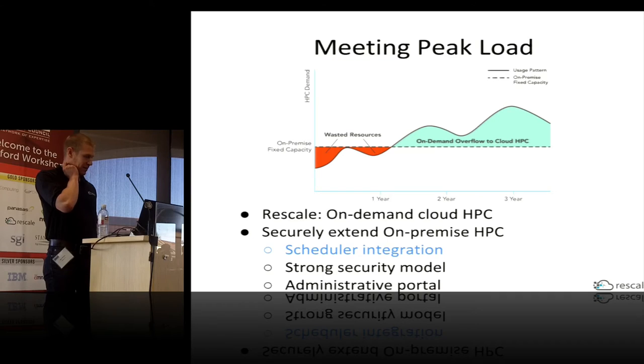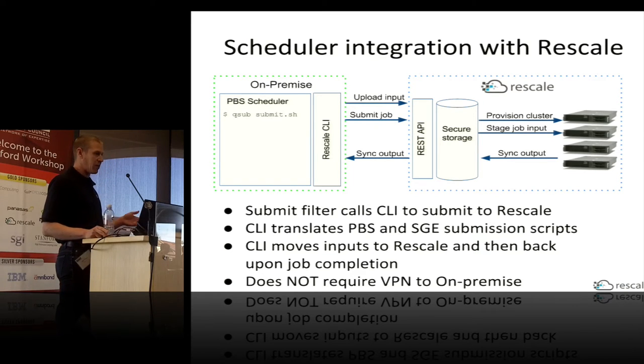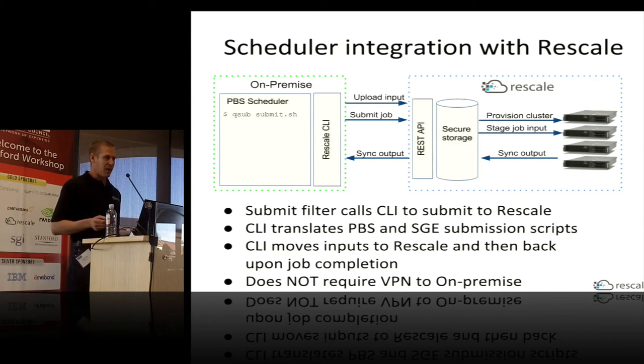I'm going to talk about integration with your on-premise HPC job scheduler. We have a command-line interface deployed on-premise that handles all the orchestration of running jobs on Rescale. We have a custom submit filter that integrates with — currently we work with Torque and Sun Grid Engine, and we're working on support for Slurm. The user can select to run their job on Rescale, and the PBS scheduler will send that submission script to the CLI. The CLI will translate PBS or SGE submission formats into something Rescale understands.